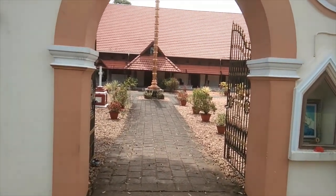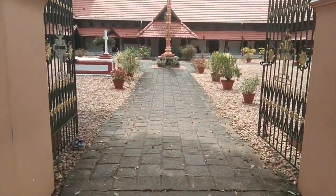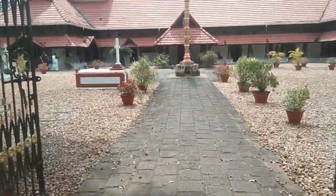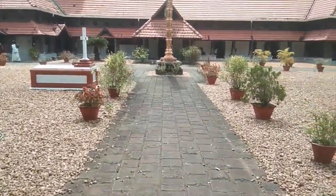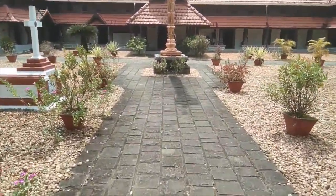There is a side entrance to the church as well, and as we walk in through that entrance, we can see the flagpole directly facing it. The building to the right is the office of the church, and to the left we can see the side entrance.